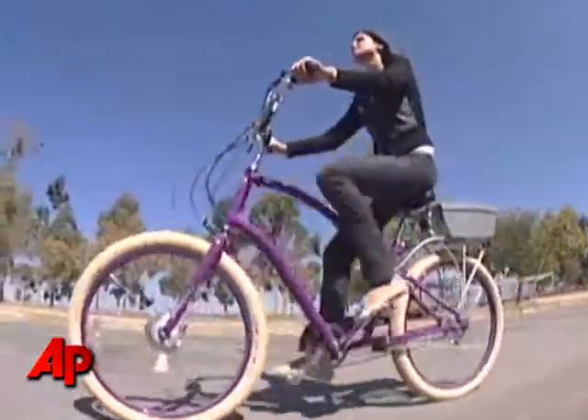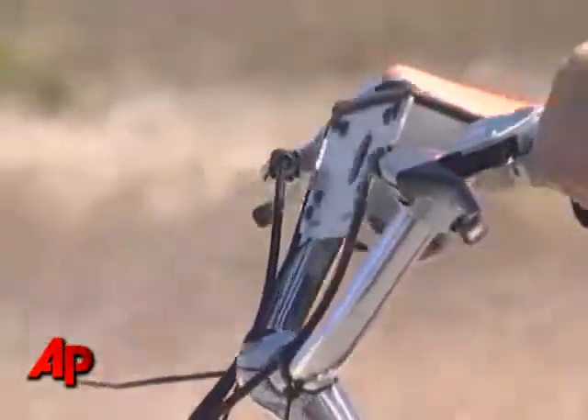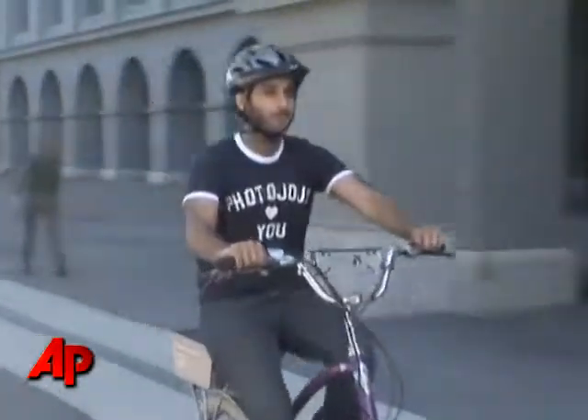So if you happen to see one of these purple bikes on the street, smile — you could be on camera. Haven Daily, the Associated Press, San Francisco.